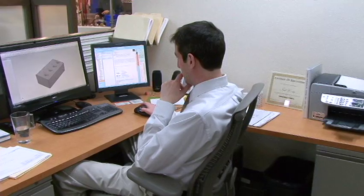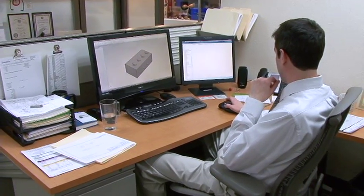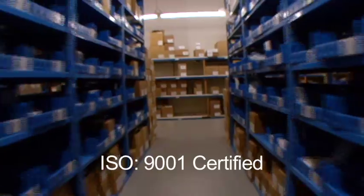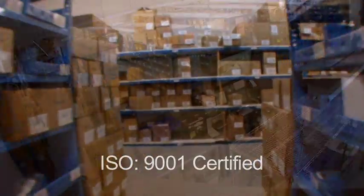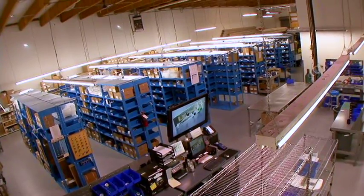I'm Todd Howley with Swagelok Northwest Custom Solutions. I take customers' original ideas or assembly requests and help them realize a solution using our various resources, including SolidWorks and Swagelok's resources as far as product selection goes.